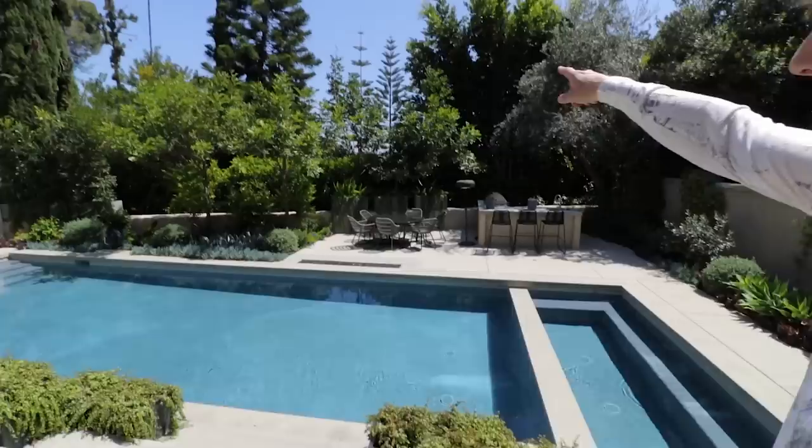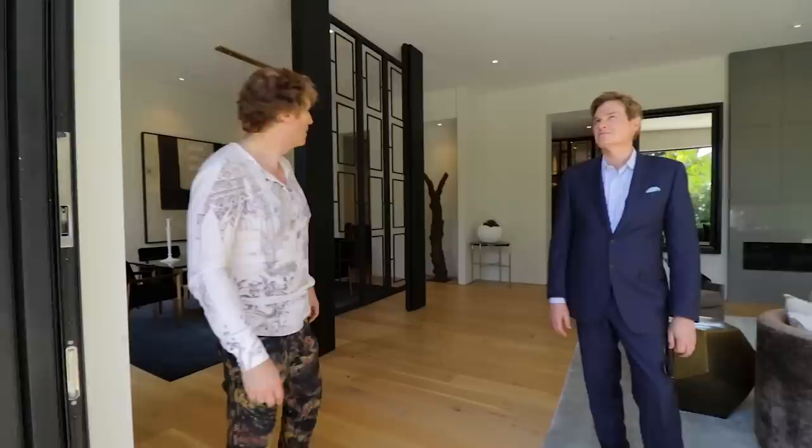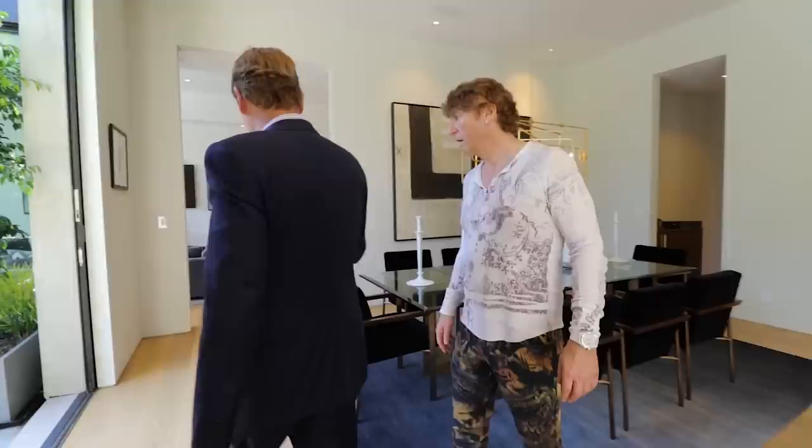Look at those trees — are they not spectacular? I don't know what they are, like giant Christmas trees gone wrong and upside down. Very cool. This is a great pool, it really is. It started at like $17,000,000 originally. We had three offers last month.